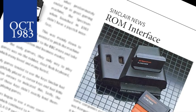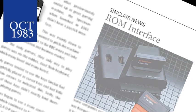Sinclair finally unveiled their ROM interface, thoughtfully named Interface 2. The unit, available only by mail order, will be priced around £19.95, and the ROM cartridges — of which initially there will be 10 — cost around £14.95 each.